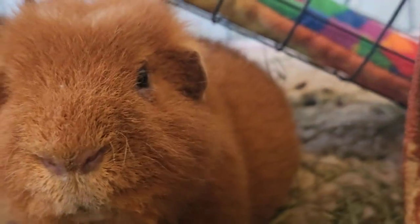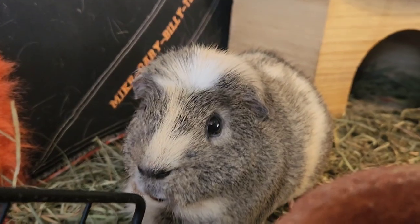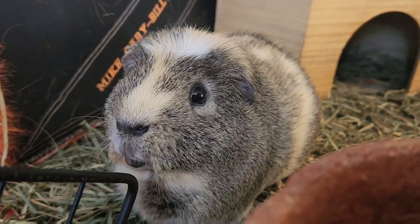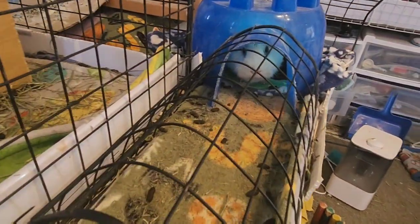Morning Gary! You ready for a clean cage? What about you Gizmo? And we'll also clean Pipsqueak's racetrack and the pads underneath his little house.